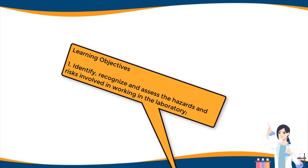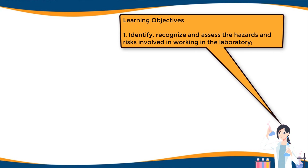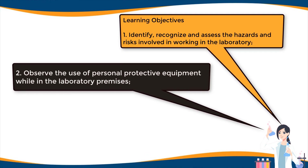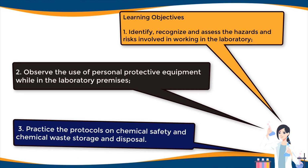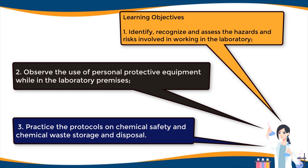Learning objectives: one, identify, recognize, and assess the hazards and risks involved in working in the laboratory. Two, observe the use of personal protective equipment while in the laboratory premises. Three, practice the protocols on chemical safety and chemical waste storage and disposal.